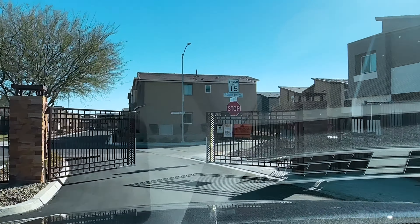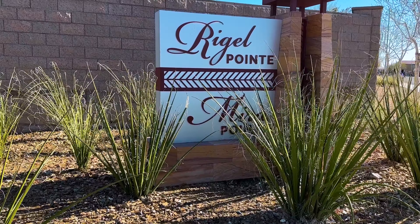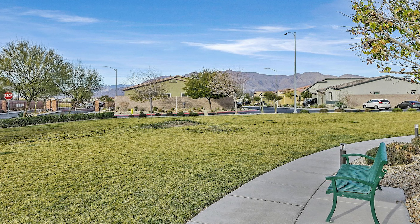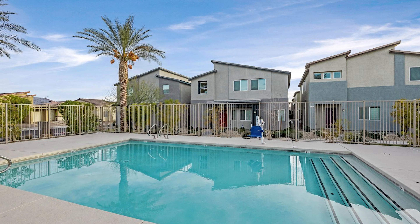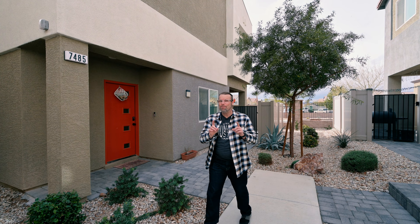Today we're touring a beautiful townhome in the Rigel Point community. Rigel Point is a gated townhome neighborhood welcoming you home with its beautiful park, pool, and recreation areas. I'm excited to show you this roomy townhome that feels more like a single-family home than a townhouse. Let me show you why.